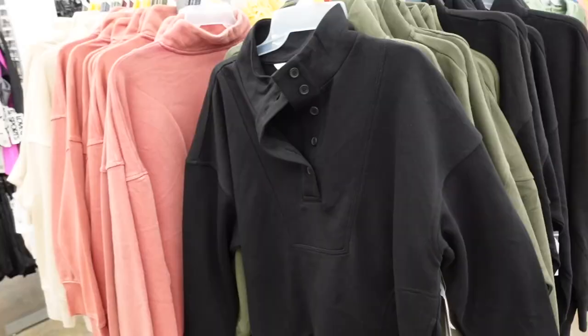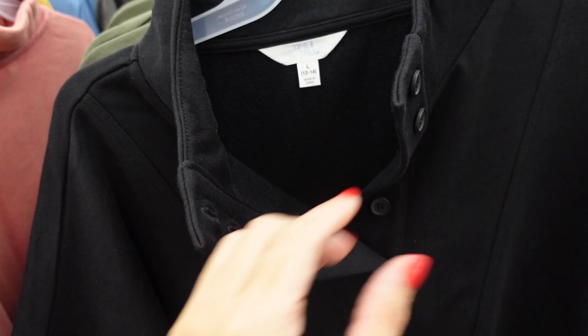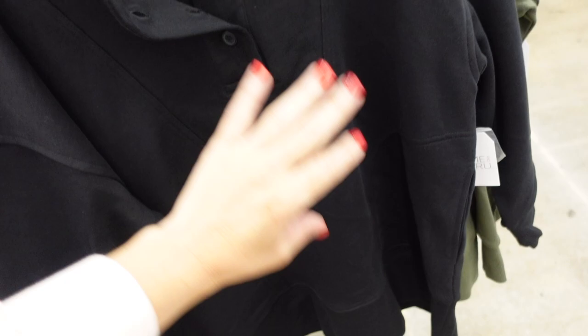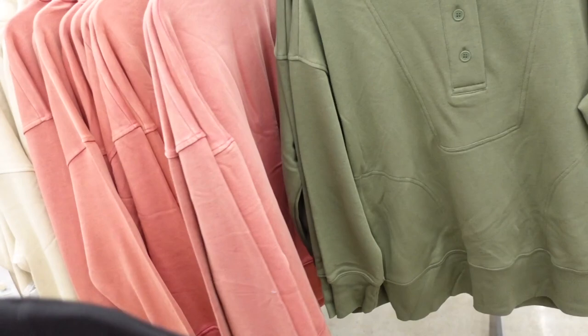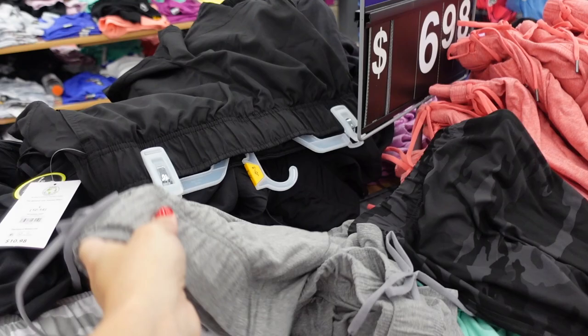The same goes for these mock neck sweatshirts — you could pair them with leggings for activewear or with jeans to dress them up. They have that French terry, drop sleeve, ribbed wrist, seam detailing, buttons, and ribbing at the bottom, relaxed fit front and back. Comes in black, green, and pretty pink, and they're also $17.98.